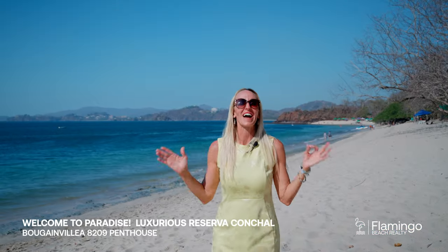After a decade of living here, I still can't believe this paradise is my home. If you would like this paradise to also be your home, I'd love to teach you how. Please check out my website FlamingoBeachRealty.com, give me a call on WhatsApp. I'd love to tell you all about Bougainvillea 8209 and Reserva Conchal and make it your home. Have a great day — Pura Vida!